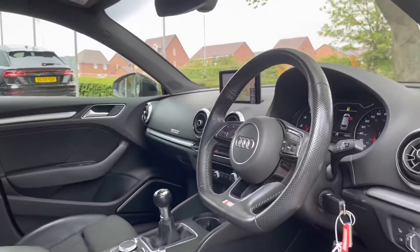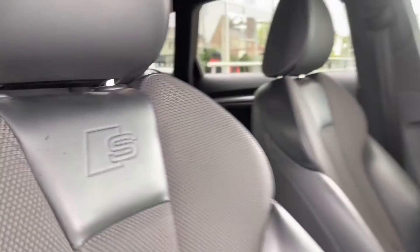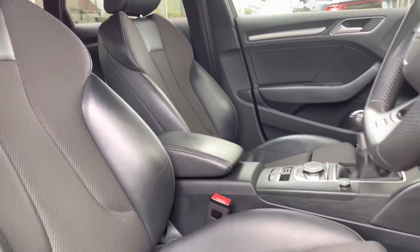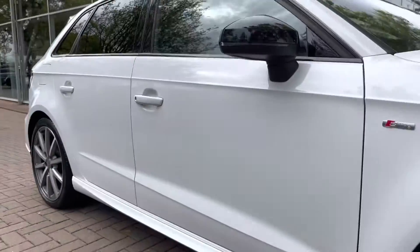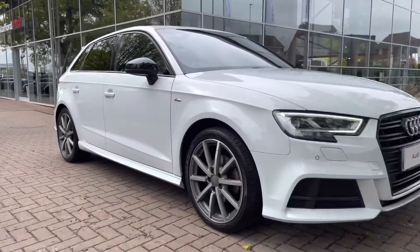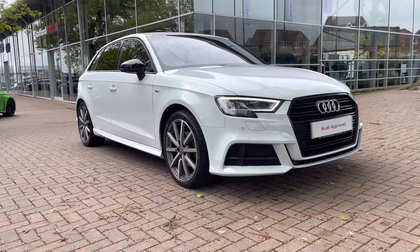Moving back to the interior, we have got the front sports seats which do have the S-line embossed logo on them. Both front seats are heated, perfect for those cold winter mornings. This car does come with the comfort and sound pack which includes the awesome Bang & Olufsen sound system. It also comes with the S-line styling pack which includes the S-line front and rear bumpers.